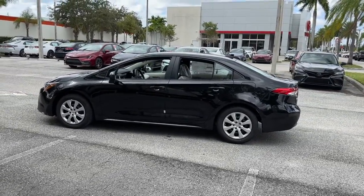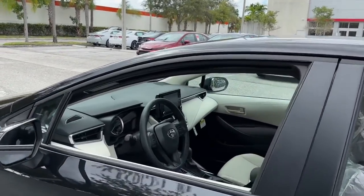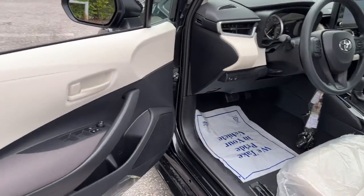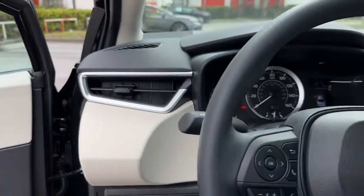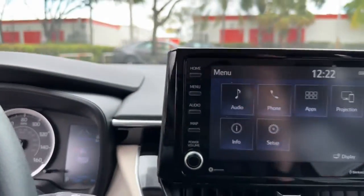The following are some of this vehicle's highlighted options: keyless entry, satellite radio, electronic stability control, intermittent wipers, traction control, passenger vanity mirror, tire pressure monitoring system, automatic headlights, trip computer, and driver vanity mirror.